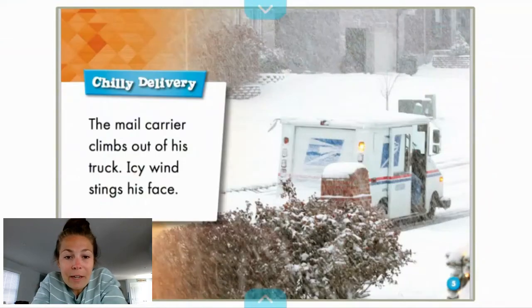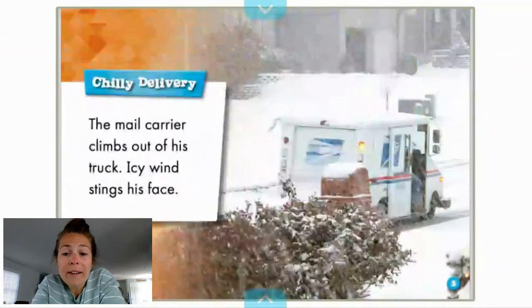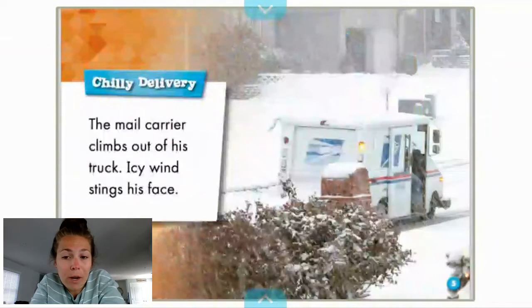Chilly delivery. The mail carrier climbs out of his truck. Icy wind stings his face. So here is the infamous postal truck. You may see a car around the neighborhood — that's how the mail carrier gets from the post office to its route. A route is the way in which the driver drives to its specific location in order to drop off the mail. They have certain blocks and houses that they have to deliver to. So the route is the way in which they work around your neighborhood.